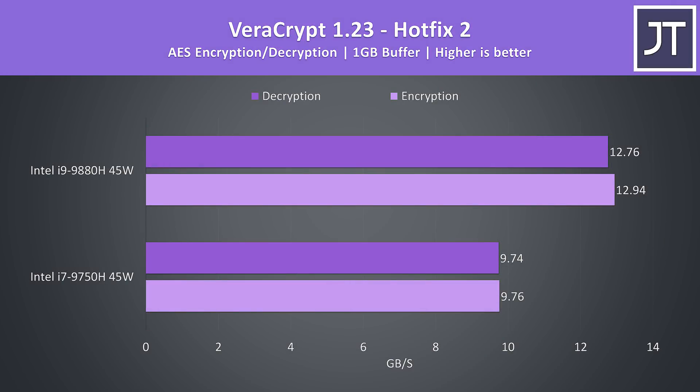Veracrypt was used to test AES encryption and decryption speeds, and again the results with the i9 were some of the better ones out of all apps tested, with a 33% boost to performance for encryption and a 31% boost for decryption.